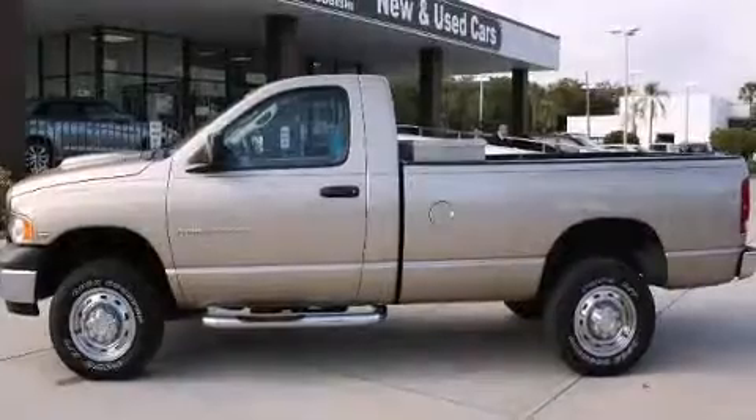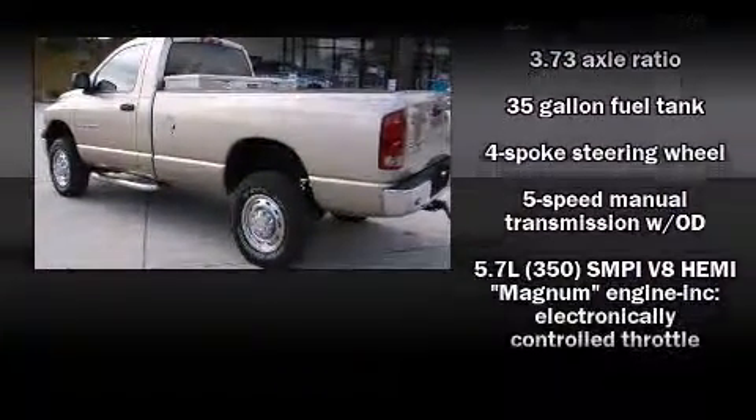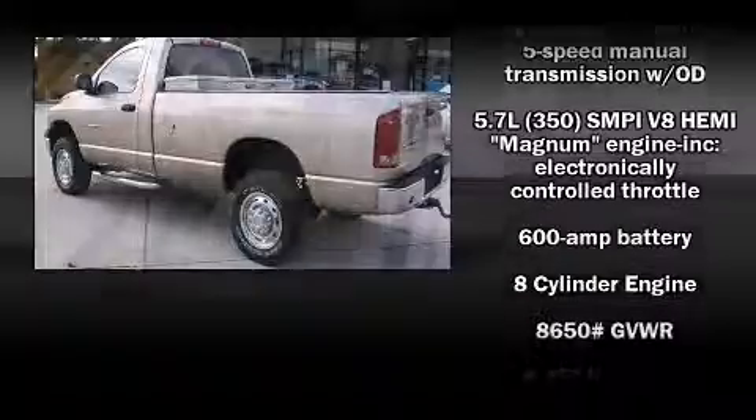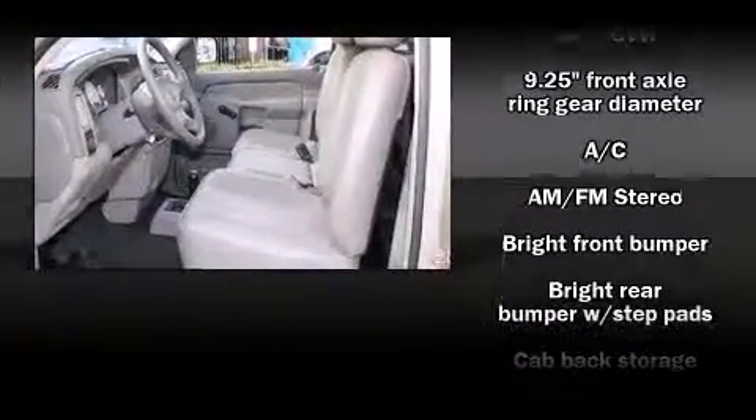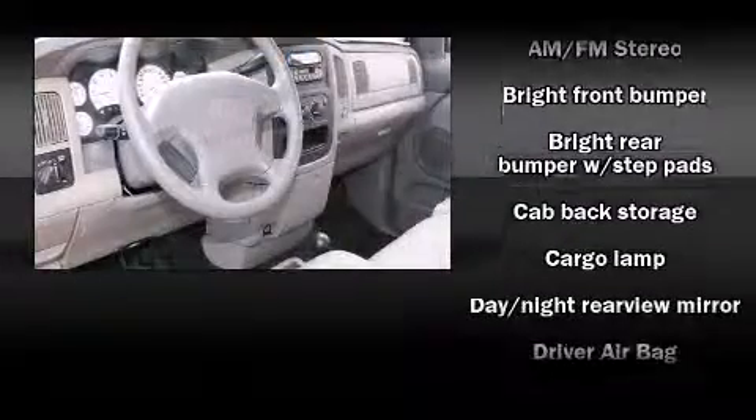Dodge infused the interior with top-shelf amenities such as a tachometer, variably intermittent wipers, a rear-step bumper, a front bench seat, and air conditioning.